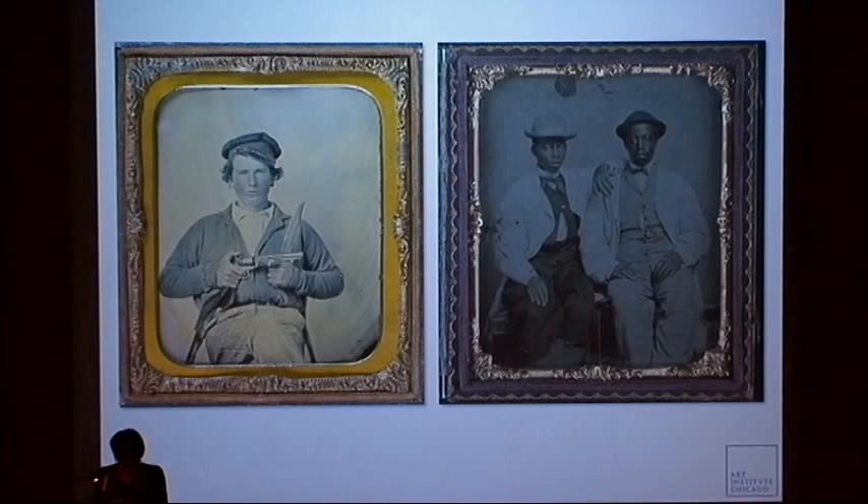With the wet collodion process, one-of-a-kind positive images with a silver image bearing collodion binder could be produced on glass — the ambrotypes — and on Japan iron sheets, the tintypes. The ambrotypes and tintypes were often placed in protective cases, mostly made of wood covered with embossed leather or papier-mâché.